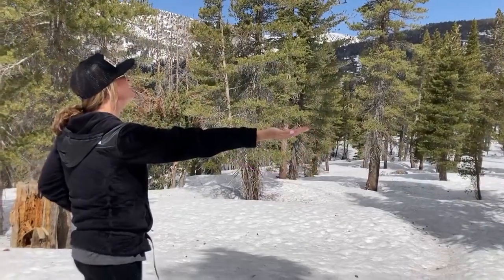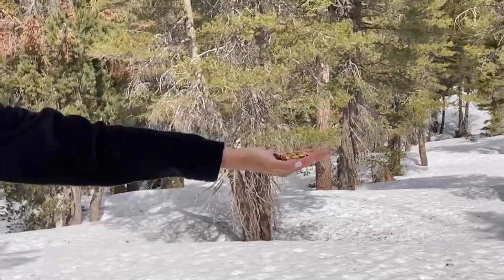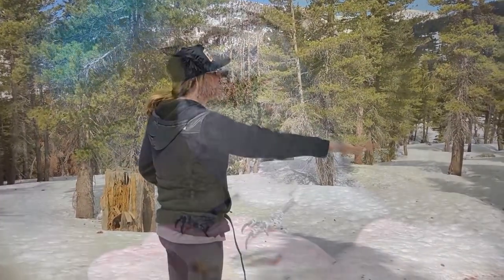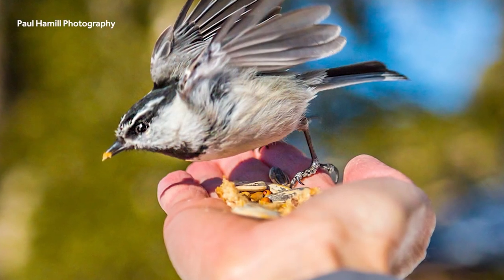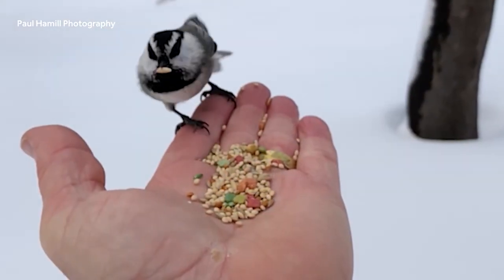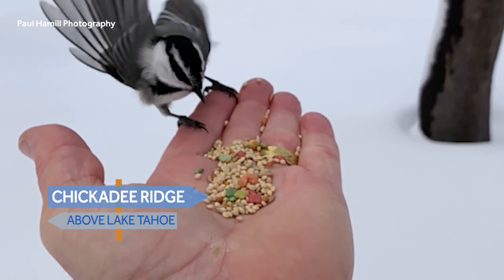So if you go, remember: stop, listen, hold out your hand. A moment in time when a chickadee literally flies down and spends a moment right at your fingertips. Chickadee Ridge, near Mount Rose, above Lake Tahoe.